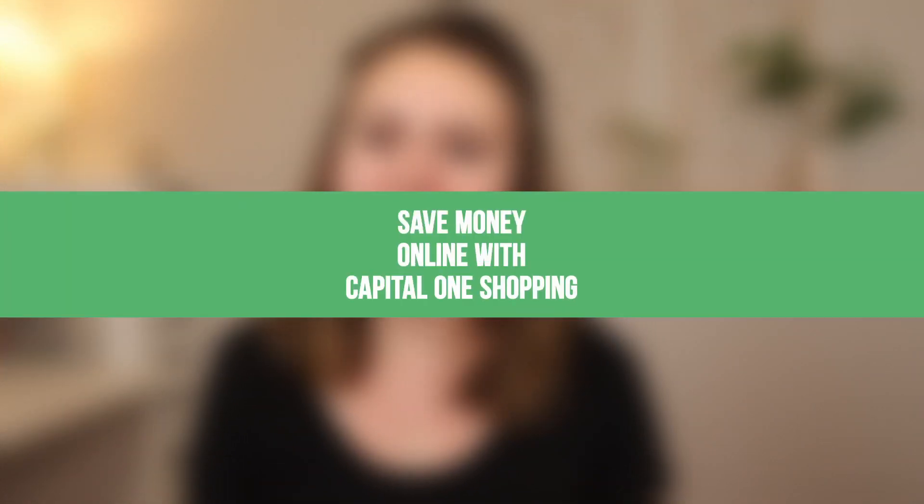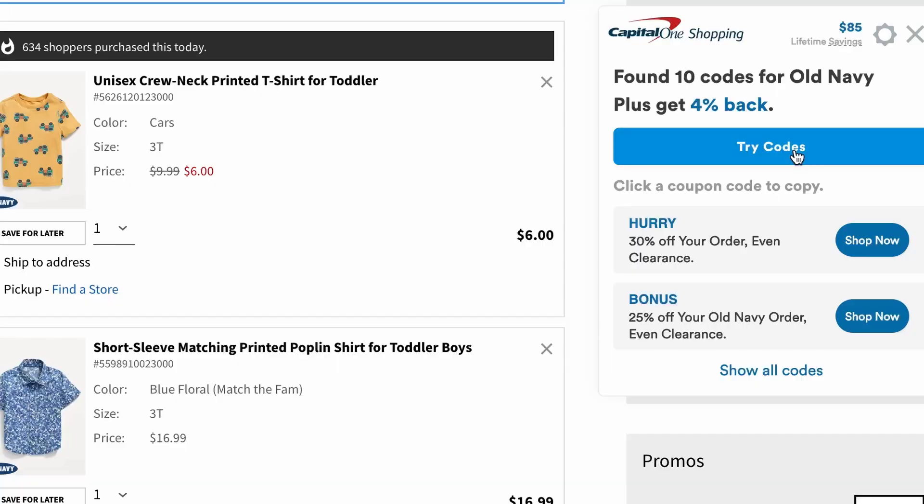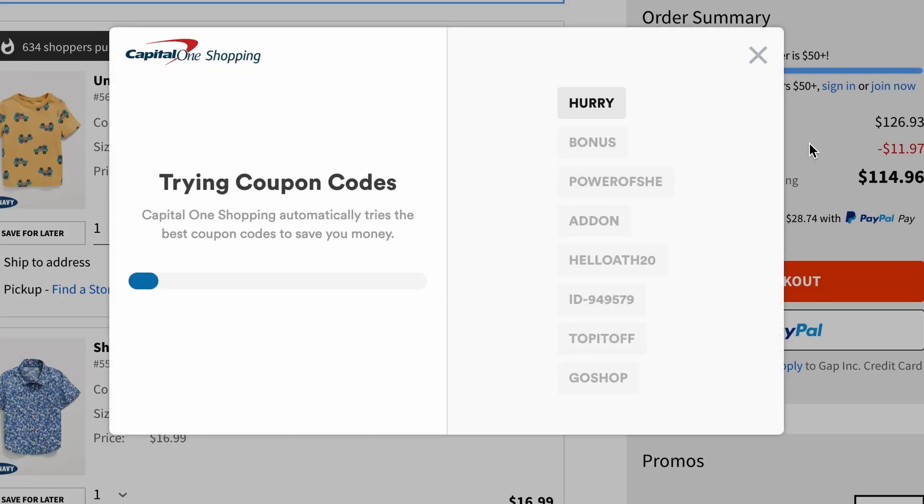I always love finding ways to save money when it's easy, and it can't get any easier than using a browser extension to save money when online shopping. Hey, I'm Marissa with Dollar Sprout, and today I'm giving you a full Capital One Shopping review to walk you through what this browser extension is, how it works, and how you can use it as a legit way to save money.